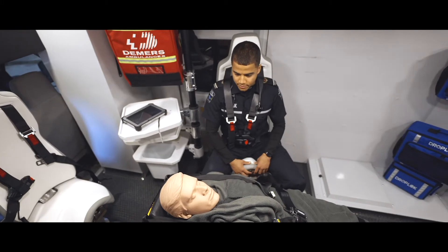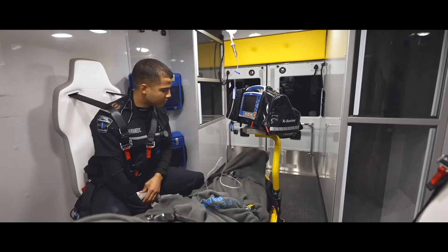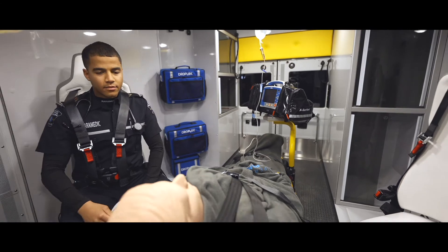You have a really 360-degree movement you can do with the seat. You can have access from head to toe to the patient without getting unbuckled.